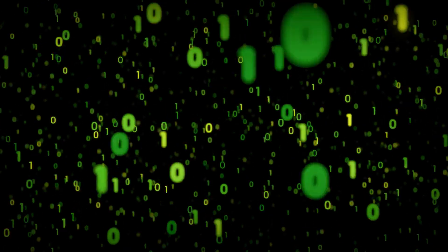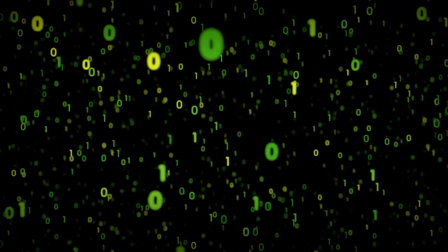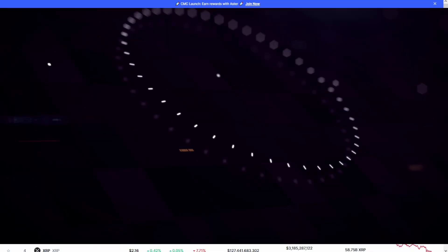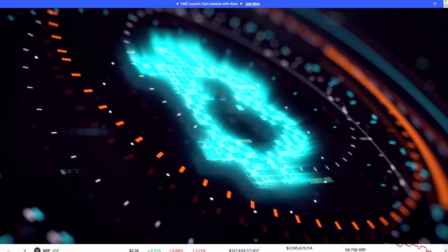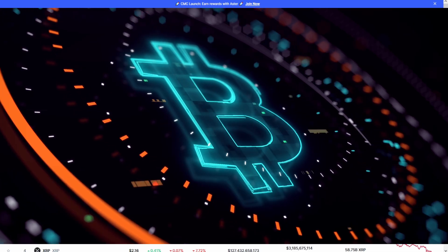By 2030, blockchains could power everything from voting systems to global supply chains. Keywords like immutability, DeFi, and tokenization will be as common as Wi-Fi today. It's a world where trust is built into the tech. Blockchain isn't just tech — it's a revolution.